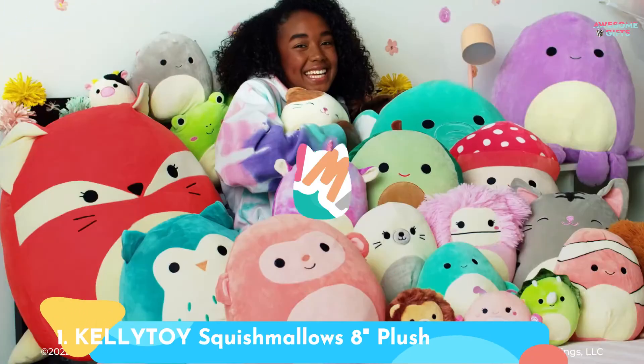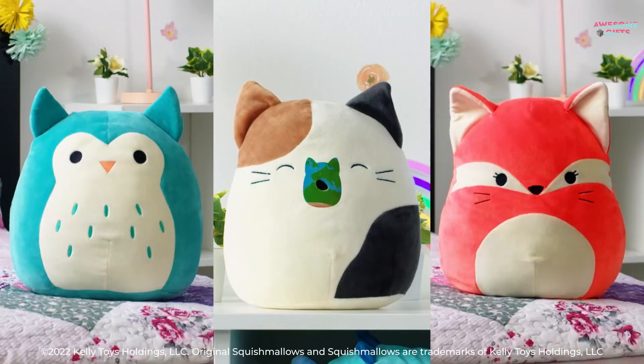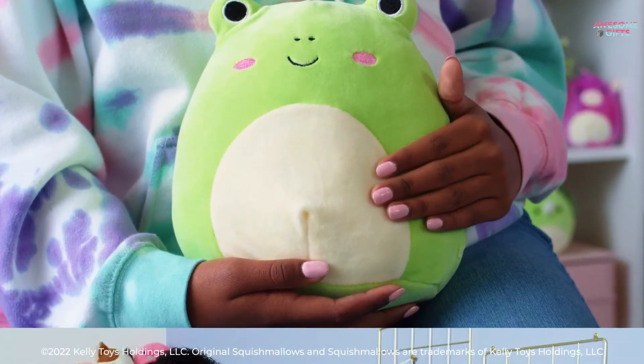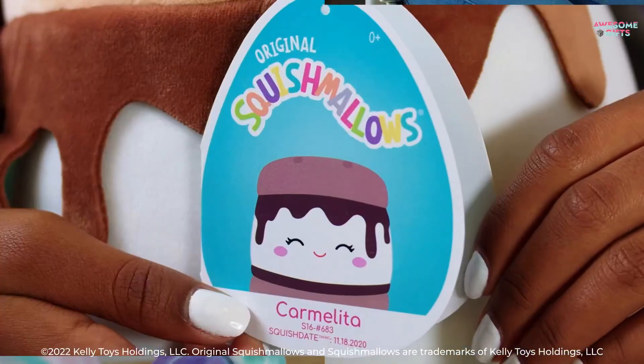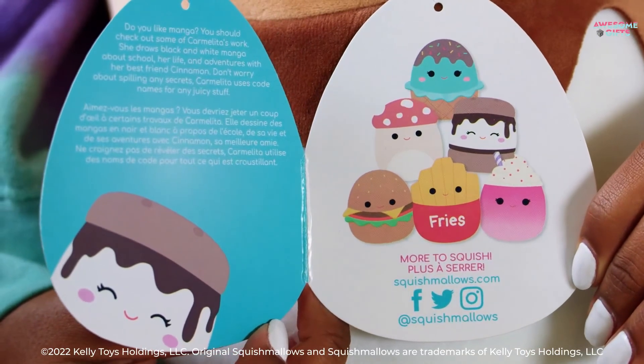Number 1: Kellytoy Squishmallows 8-inch Plush Mystery Box. Kids can't get enough of Squishmallows, the toy that splits the difference between a stuffed animal and a plush pillow. This box gives you a 3-for-1, with a trio of surprise 8-inch stuffies in one go. Note: even though these are safe for babies, they're not for use in cribs. It's for ages 0+.